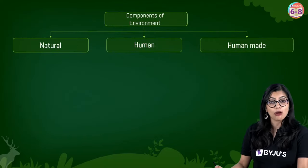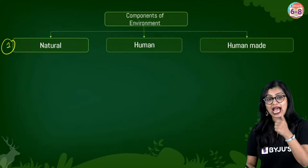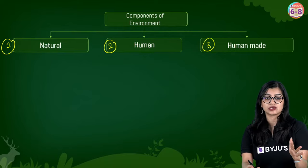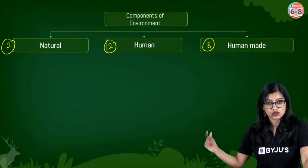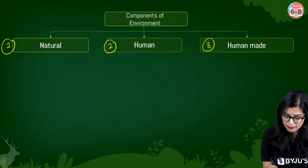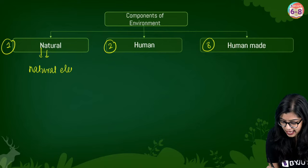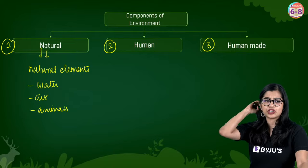Now of course we know these are the components. Natural components include all our natural elements — basically water, air, animals, and so on and so forth — which we will explore in greater detail. But what are human components? Human components include individuals. You as an individual, me as an individual — these come as human components.